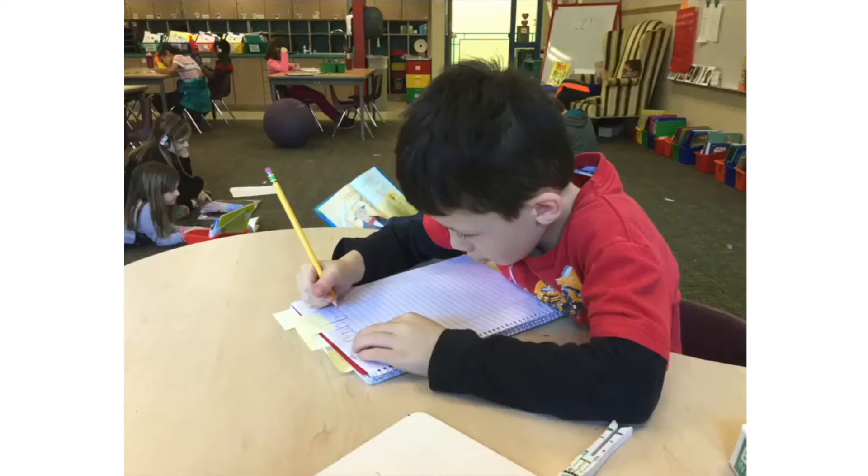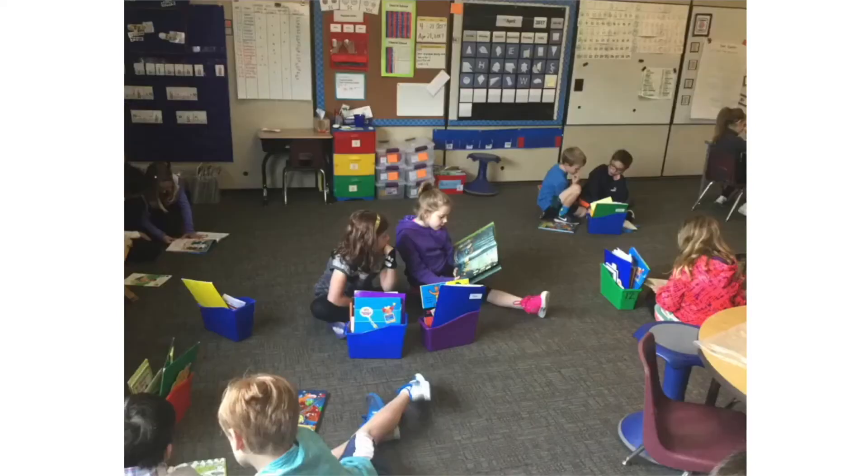Gleason Lake uses Lucy Calkins Writing Workshop as a writing curriculum. Students will learn how to write narrative, opinion, and non-fiction pieces.